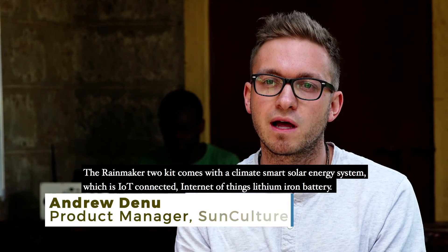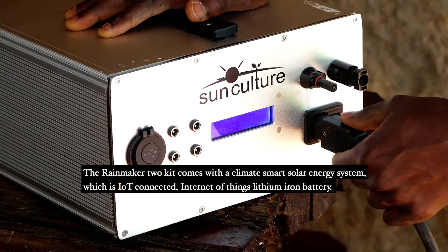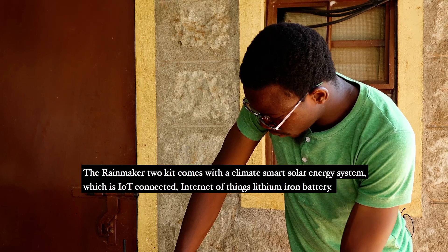The Rainmaker 2 kit comes with a climate-smart solar energy system which is IoT connected — internet of things — with a lithium-ion battery.